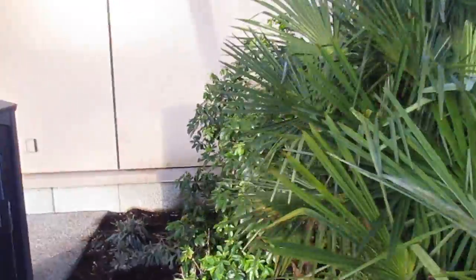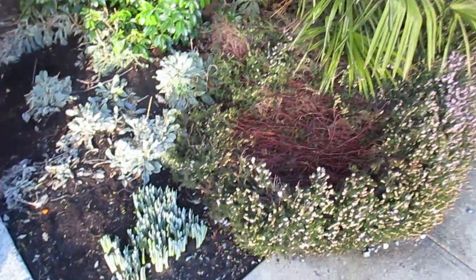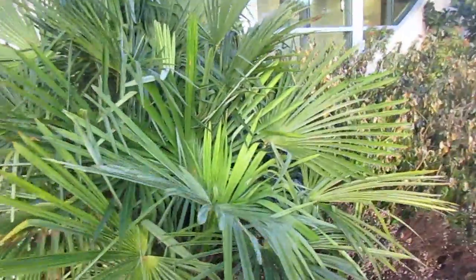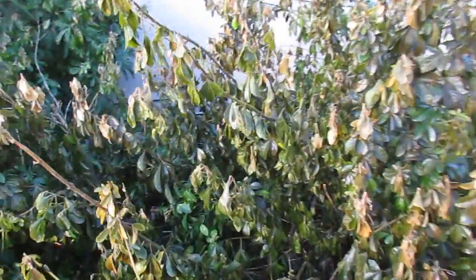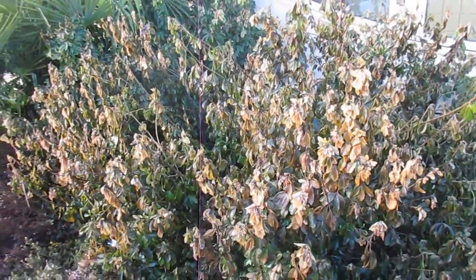Palm trees are fine. This part of the choisya is good because it's closer to the building. There are daffodils coming up — they're already blooming in the mildest microclimates. Palm trees are fine, heathers are fine and blooming. This will be fine; it will recover, but I'm going to have to cut it back in the spring — it got severely damaged by the cold earlier on in the month.